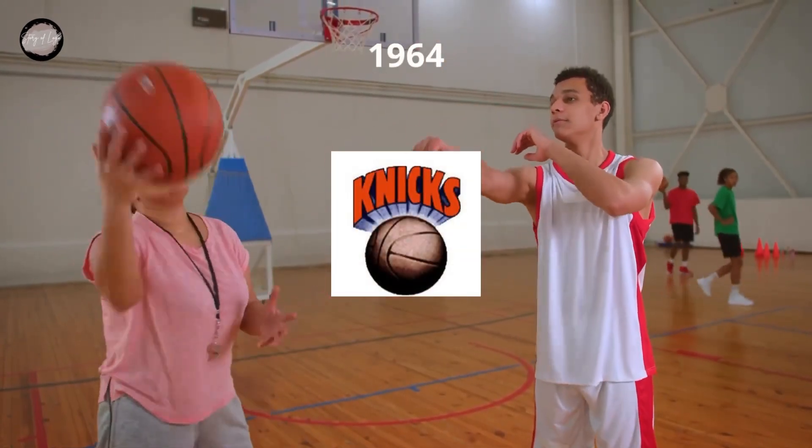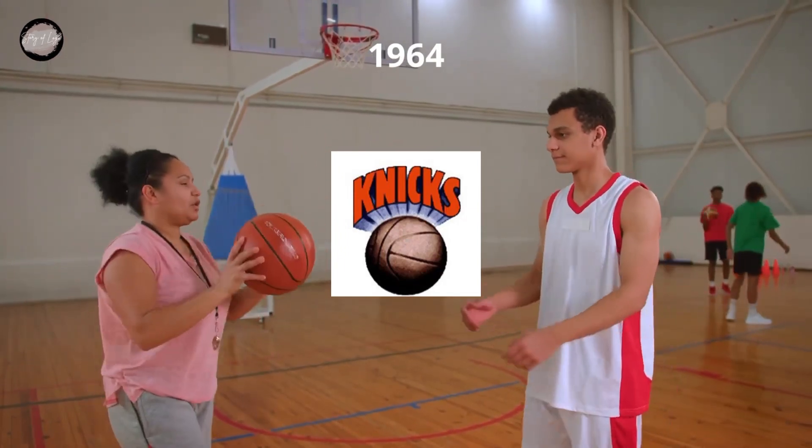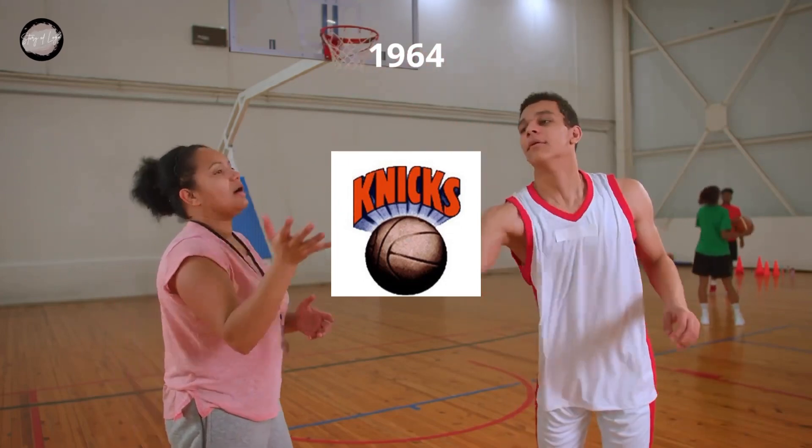The redesign of 1964 brought a more laconic and strict logo version to the club. It was a gradient brown basketball with a bold red handwritten Knicks inscription arched above it. The letters of the wordmark were executed in massive shapes of a clean geometric sans-serif typeface and were glued to each other.